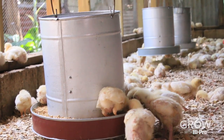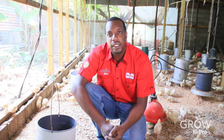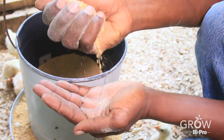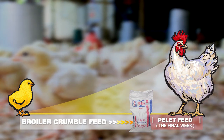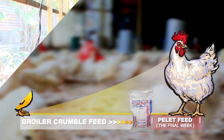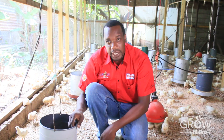Feeding of your broiler birds and the type of feed given is very important. For the first 5 weeks of growth, the birds are fed on broiler crumble feed. After this, we change them to broiler pellet feed for the final week of production. And as always, we remind you to sanitize your waterers every morning.